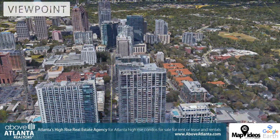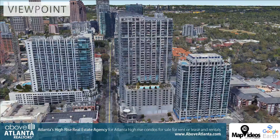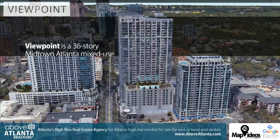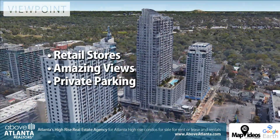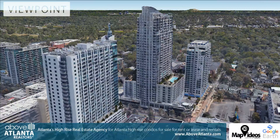Nestled in central Midtown on world-renowned Peachtree Street is one of Atlanta's premier towers: Viewpoint Midtown. Viewpoint Midtown is a 36-story luxury high-rise located between 6th and 7th Streets. This award-winning building offers retail space, amazing views of the Atlanta skyline, and private parking.